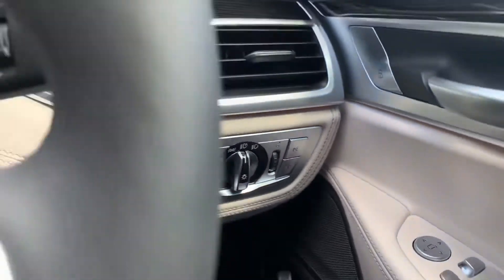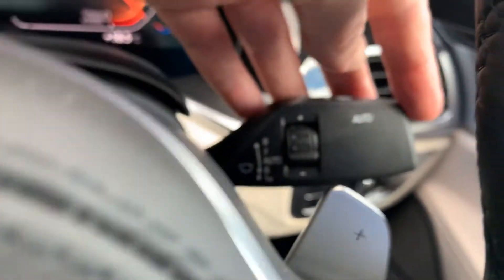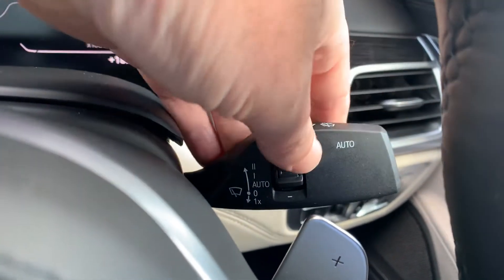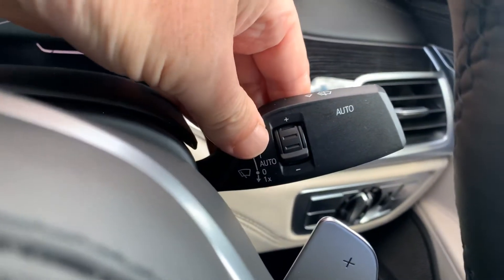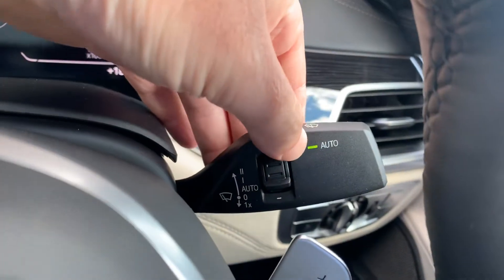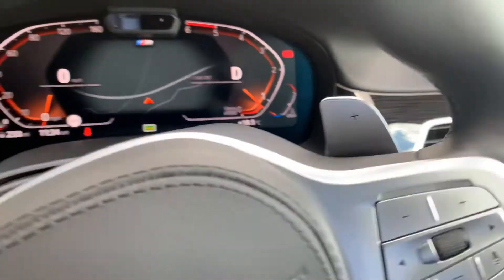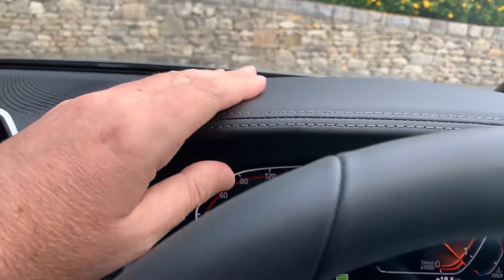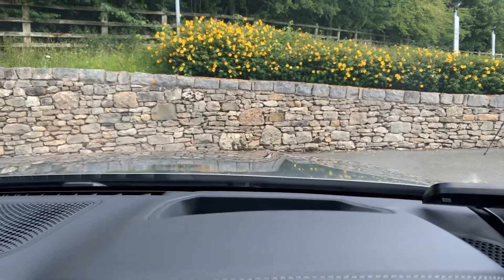There's also volume control, automatic lights — turn that to auto — and front and rear fog lights. You've got automatic wipers as well; just move the stalk and a little green light comes on and the wipers will operate automatically.